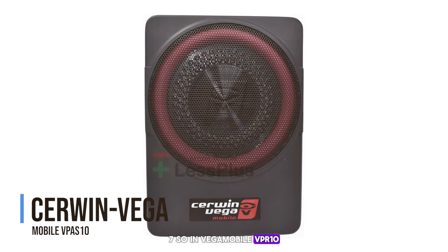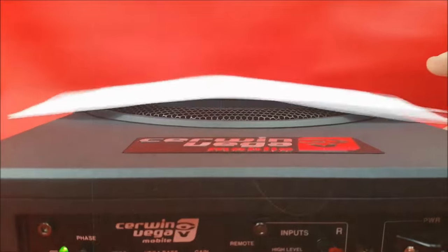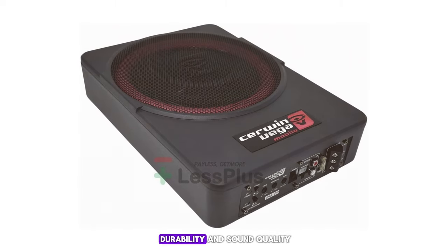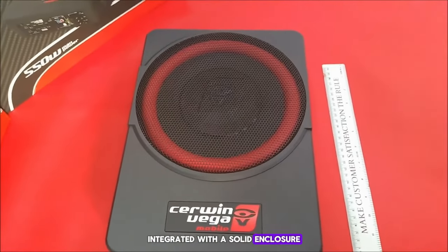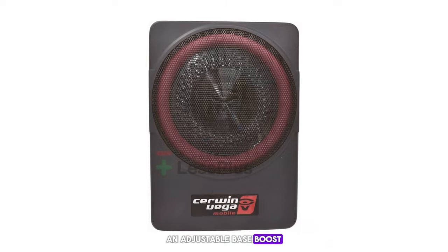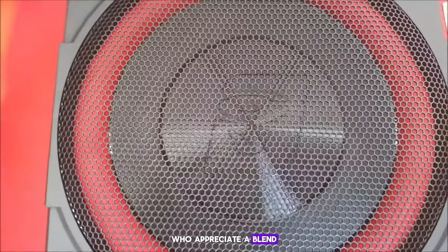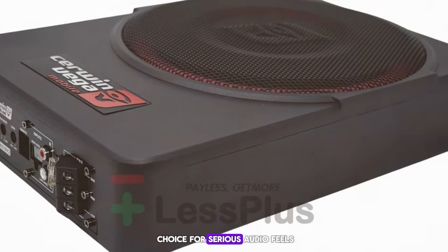Number 7: Vagamobile VPR10. This 10-inch subwoofer has a reputation for durability and sound quality, providing 550 watts of maximum power. Integrated with a solid enclosure that ensures sound clarity and longevity, it prevents overheating and features an adjustable bass boost of 0 to +12 decibels. The VPR10 is particularly suited for enthusiasts who appreciate a blend of strong performance and lasting reliability, making it a top choice for serious audio fans.